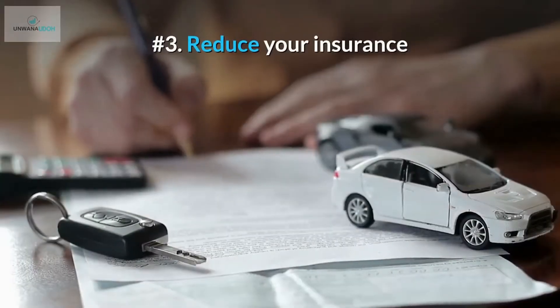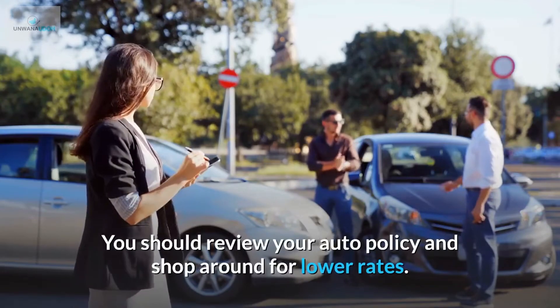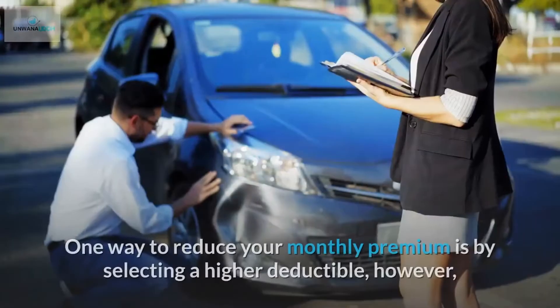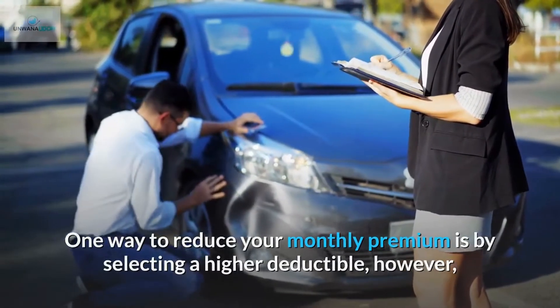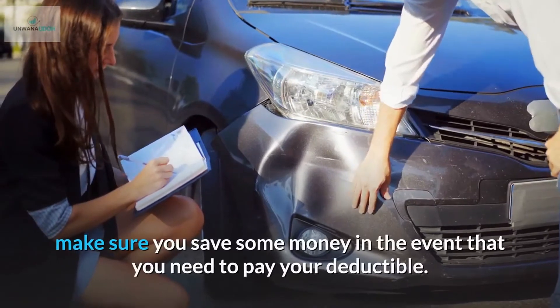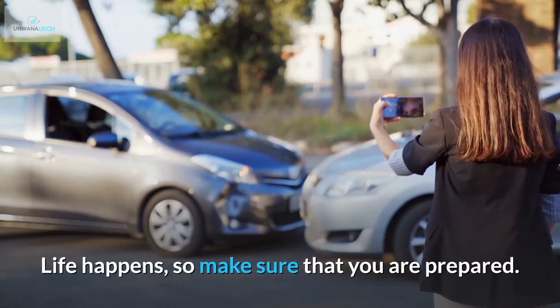Number 3: Reduce your insurance. You should review your auto policy and shop around for lower rates. One way to reduce your monthly premium is by selecting a higher deductible. However, make sure you save some money in the event that you need to pay your deductible. Life happens, so make sure that you are prepared.